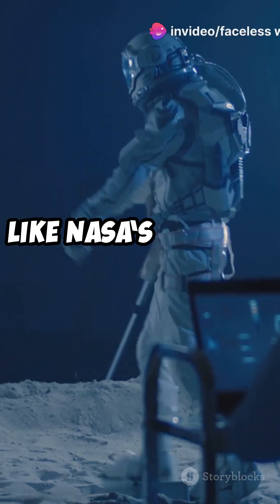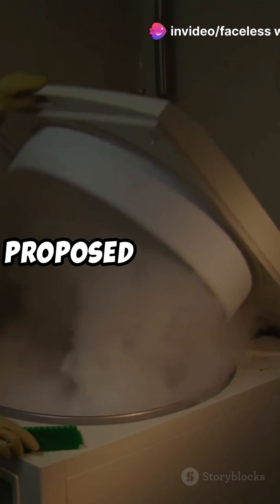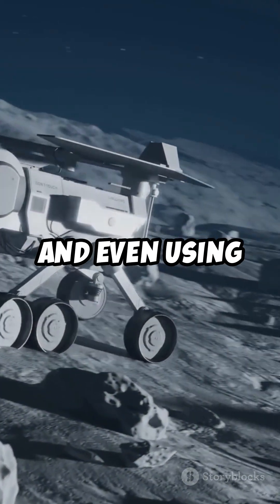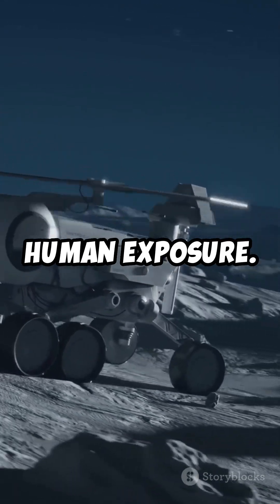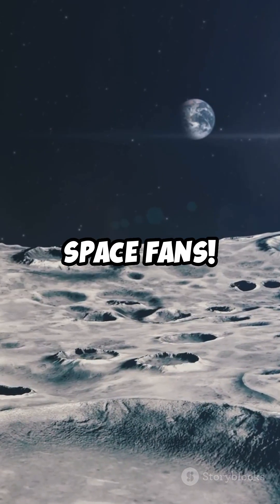For future missions, like NASA's Artemis program, managing moon dust is crucial. Proposed solutions include protective coatings, advanced airlocks, and even using robots to minimize human exposure. Moon dust might look harmless, but it's a big deal in space exploration. Stay curious, space fans.